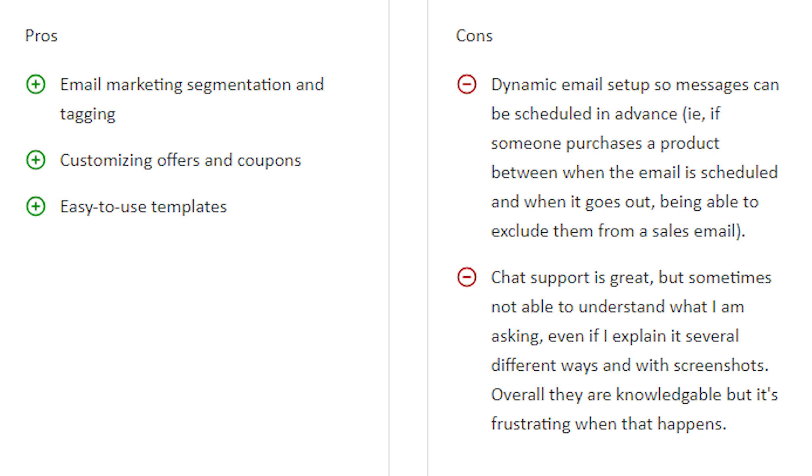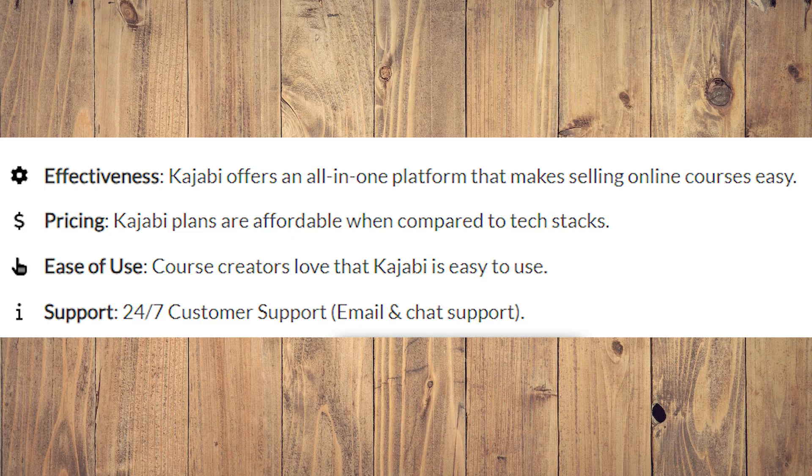Also, chat support is great but sometimes not able to understand what you are asking even if you explain it in several different ways. Kajabi has a few main factors: effectiveness — it offers an all-in-one platform that makes selling online courses very easy; pricing — Kajabi plans are affordable when compared to tech stacks; ease of use — course creators love that it is easy to use; and support — 24/7 customer support with email and chat available.